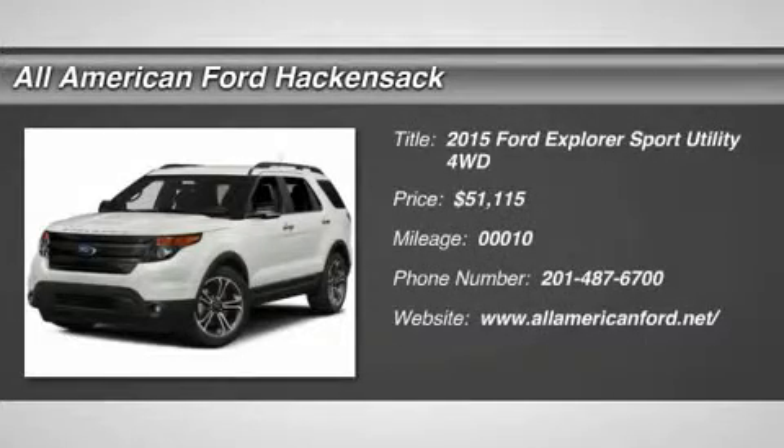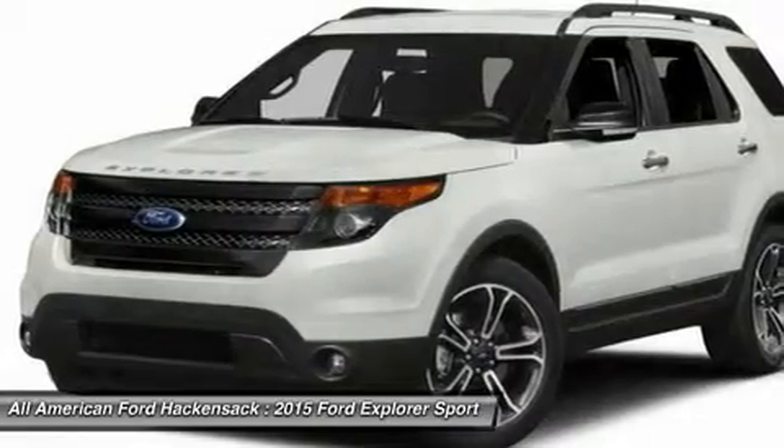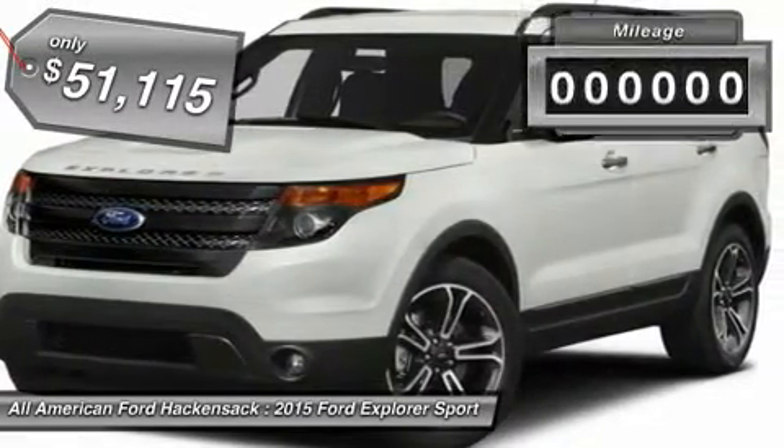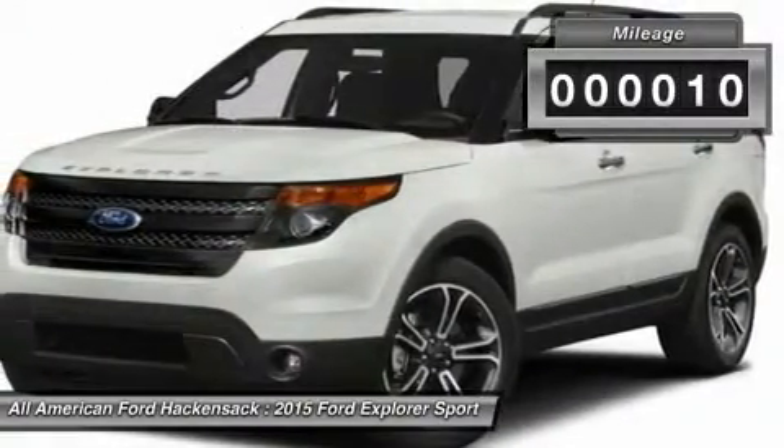The 2015 Explorer. You've got a lot of capabilities to call on in a Ford Explorer. Don't underestimate your choices — priced below $55,000. This vehicle has less than 100 miles.